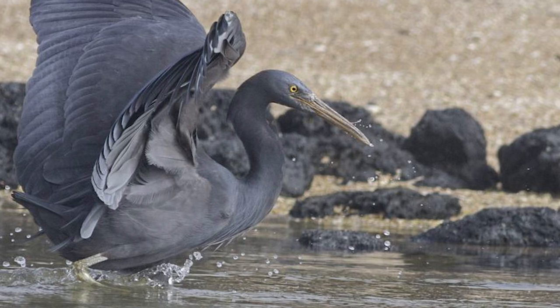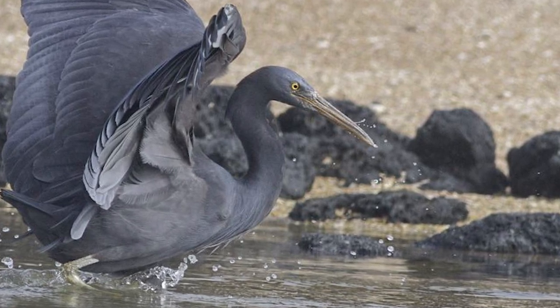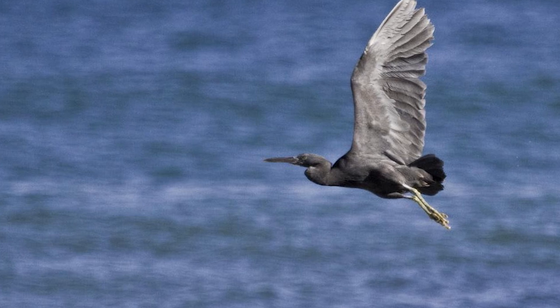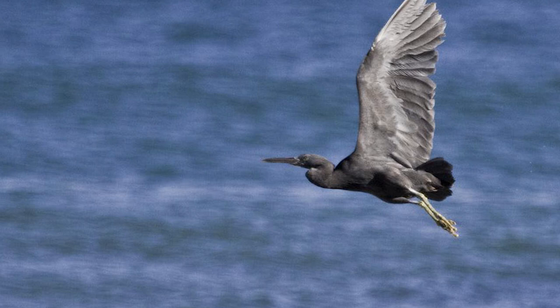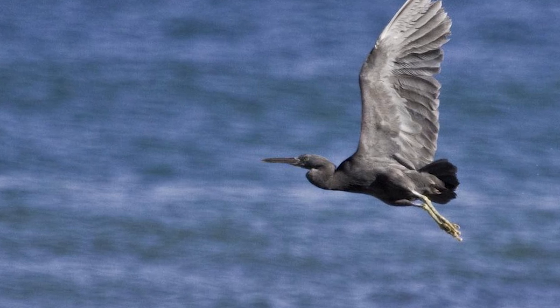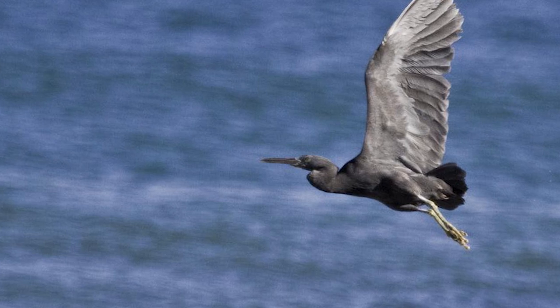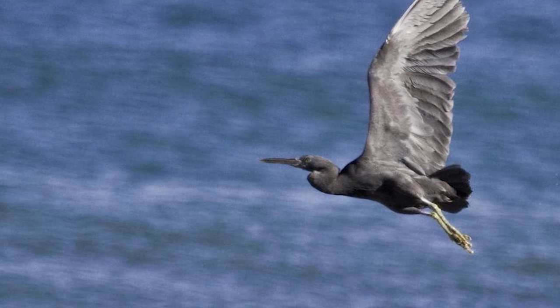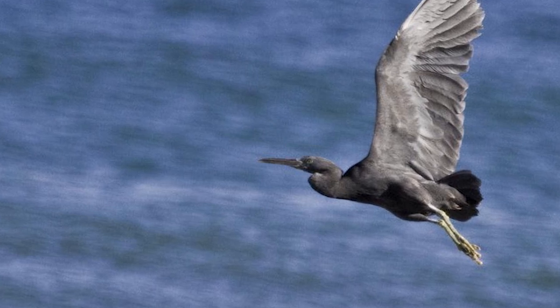However, despite Reef Herons being a widespread species, they are not immune to conservation threats. The New Zealand Reef Heron population has been facing ongoing threats from encroachment for development purposes, as well as being vulnerable to people and dogs which often disturbs groups of individuals. The conservation status of the New Zealand population was thus changed from nationally vulnerable to nationally endangered in 2013.